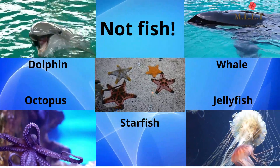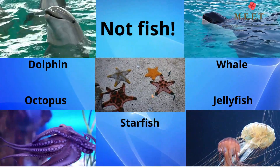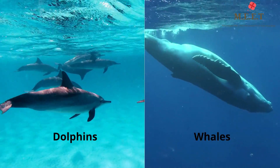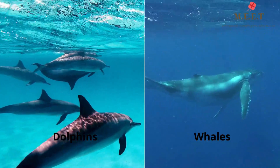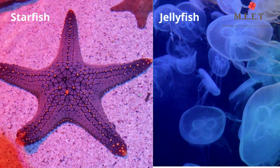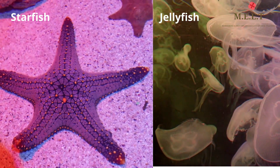Some animals like dolphins, whales, octopus, jellyfish, and starfish are mistaken to be fish since they live in water. However, dolphins and whales are not fish but mammals. Jellyfish and starfish are invertebrates, so they are not fish either.